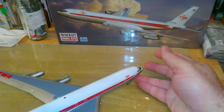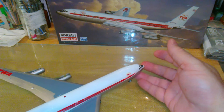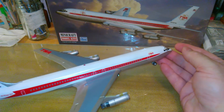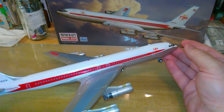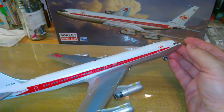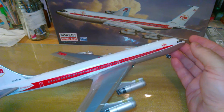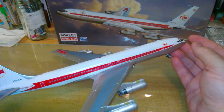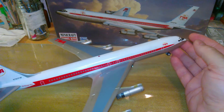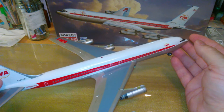This is the finished 707 I was working on — the TWA 707-331, tail number N763TW. She went into service in November of 1959, and she left service in 1979.